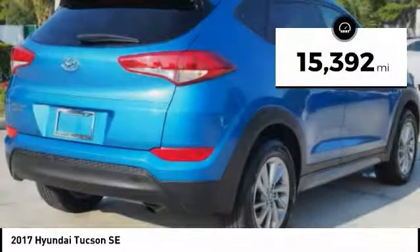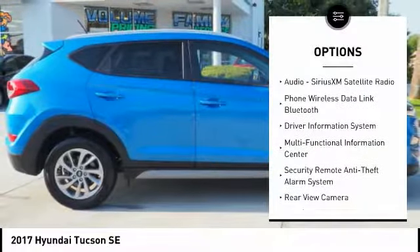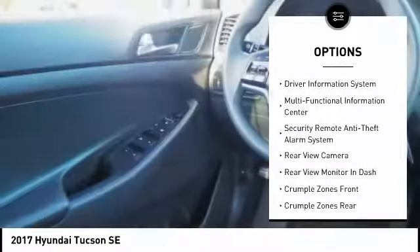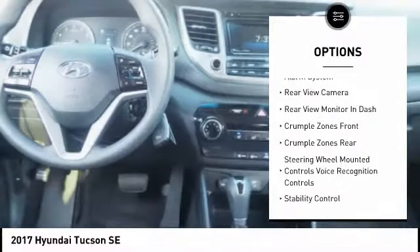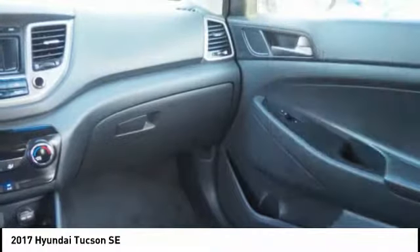This vehicle has less than 20,000 miles. Here are some of this vehicle's great options: stability control, traction control, cruise control, trip odometer, child safety locks, trip computer, power brakes, brake assist, audio radio, touchscreen display, and tachometer.